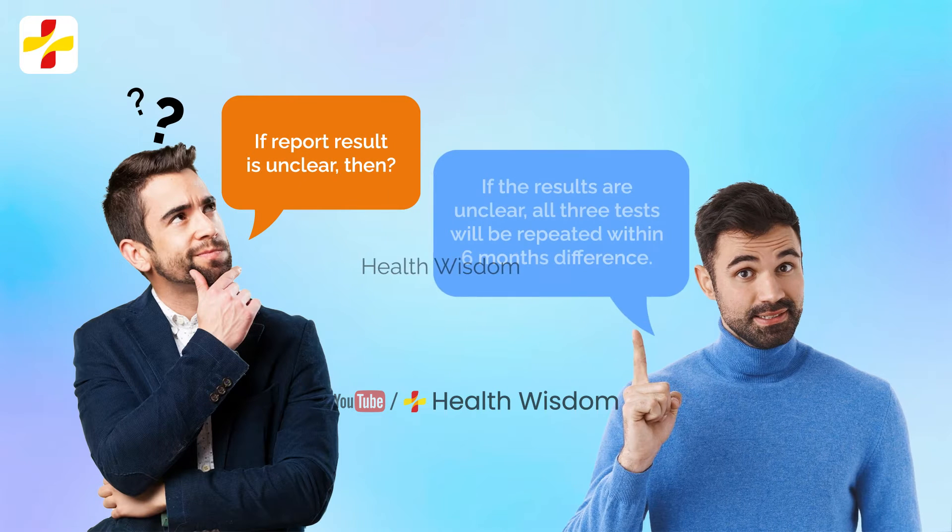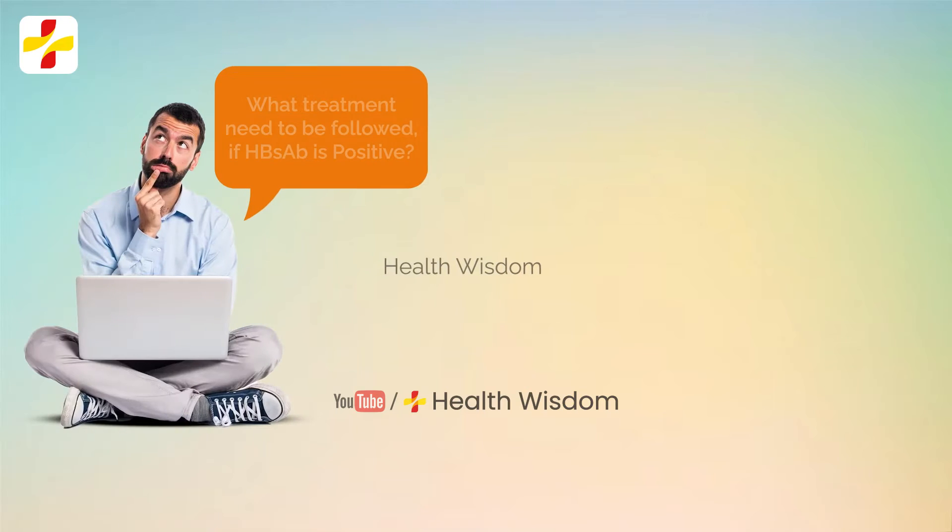If the results are unclear, all three tests will be repeated within six months.